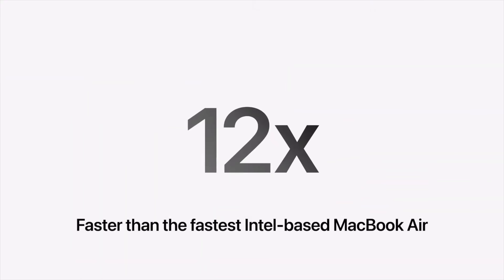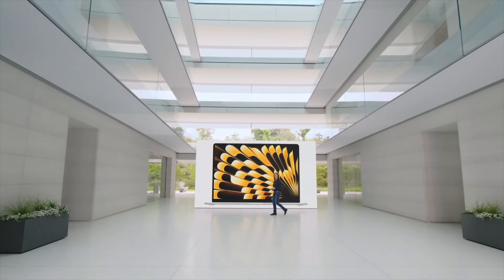Inside the 15-inch Air we have the same M2 chip, which some people will be disappointed about since rumors of an M2 Pro did not come true. However, Apple compared the M2 chip to the Intel-based MacBook Air and said it's 12 times faster. Compared to the 15-inch MacBook Pro, in real-world usage you're getting way more performance and better battery life in a thinner, lighter design. It is still fanless, which might disappoint some, but the larger chassis will help dissipate heat and keep it running at higher performance levels than the 13-inch.